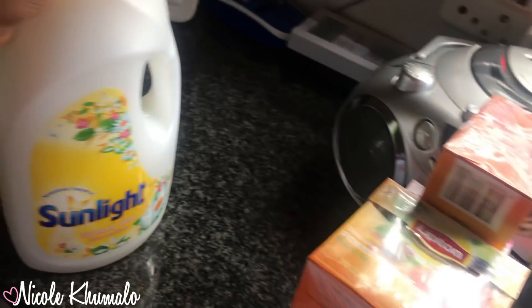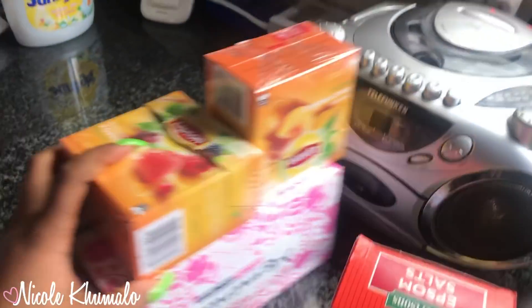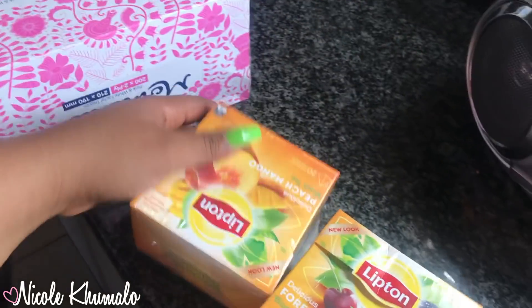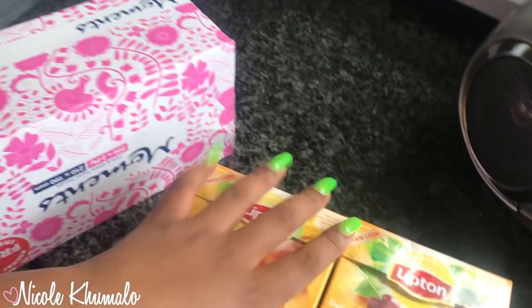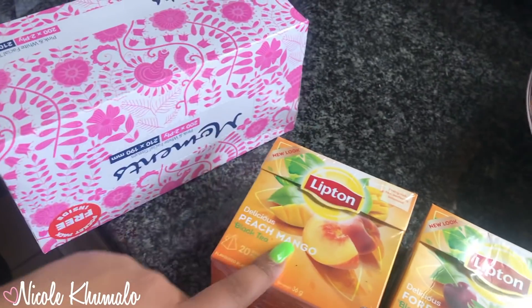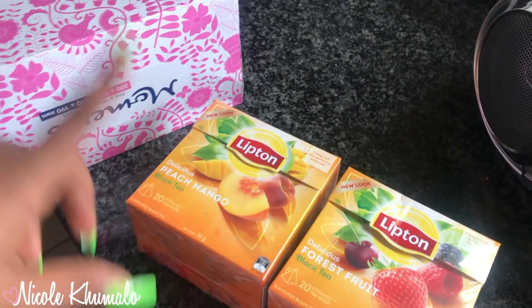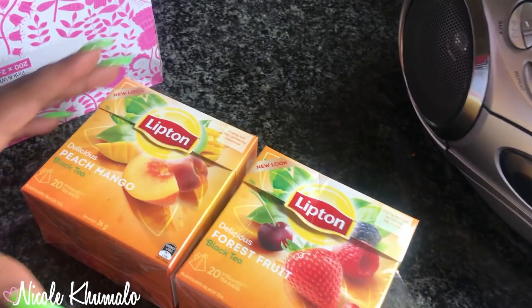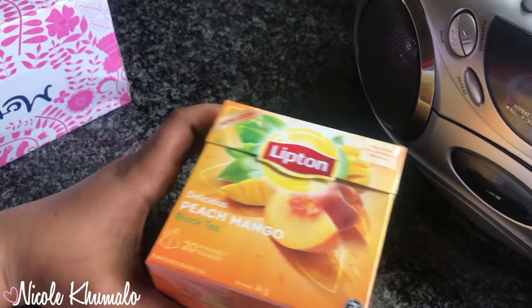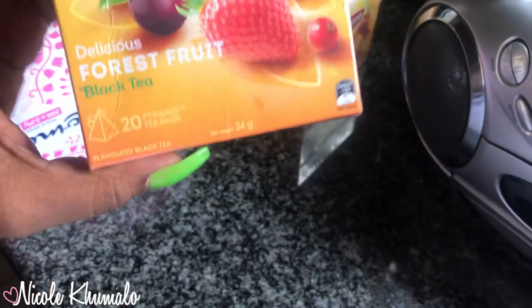That's all from Checkers. I've been into making my own iced tea and iced coffee lately. I've been using Fresh Pack vanilla and cinnamon apple tea — I brew it, let it cool down, put it in the fridge, then make it with ice and creamer. I got these two from Lipton: the mango peach one and the forest fruit one — those were about 27 rand.